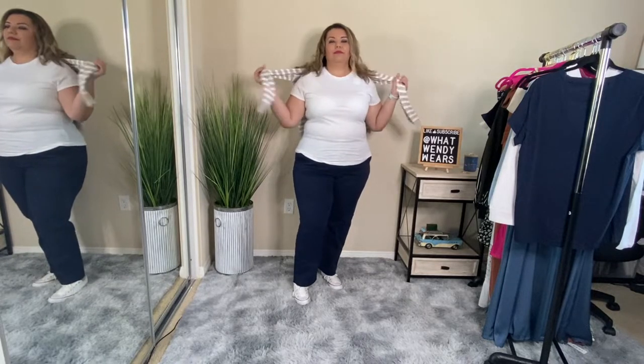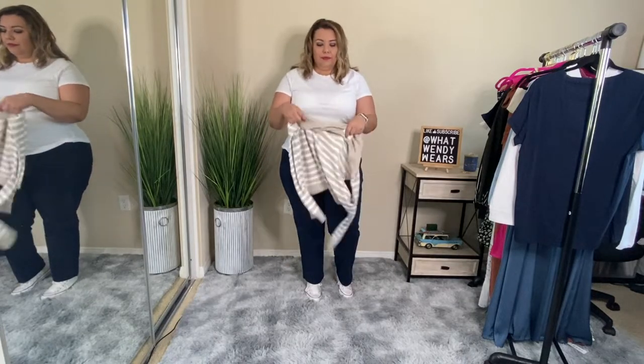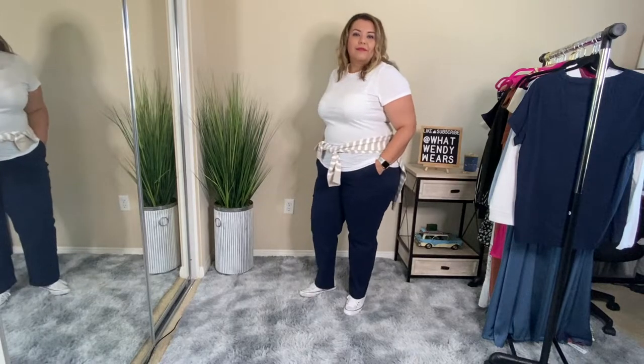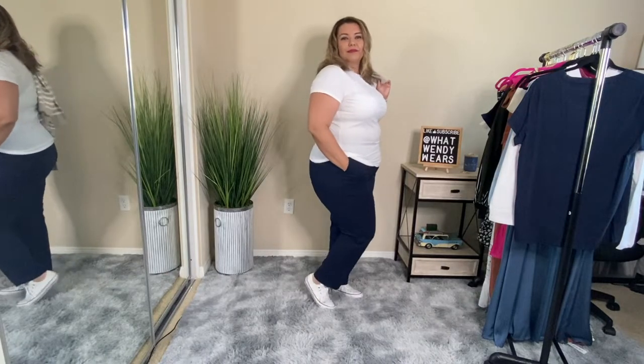I paired the chinos with one of J.Crew's regular white t-shirts. I love basic cotton t-shirts especially for summer — you can wear them under a sweater, a button-down, or just alone. This is their slub cotton tee and I got it in a double XL. These are more fitted tees, not oversized, so keep that in mind. I loved their t-shirts so much I also purchased one in blue. No pockets — just a simple tee. Their prices are pretty good, especially at the outlet or factory store.